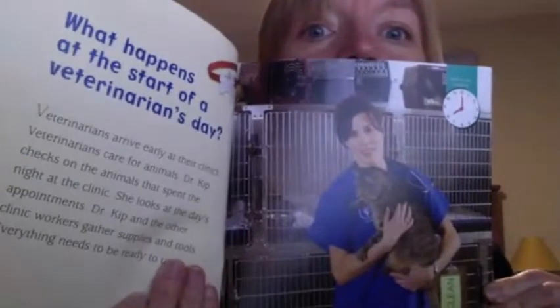What happens at the start of a veterinarian's day? Veterinarians arrive early at their clinics. Veterinarians care for animals. Dr. Kipp checks on the animals that spent the night at the clinic. She looks at the day's appointments. Dr. Kipp and the other clinic workers gather supplies and tools. Everything needs to be ready to use.